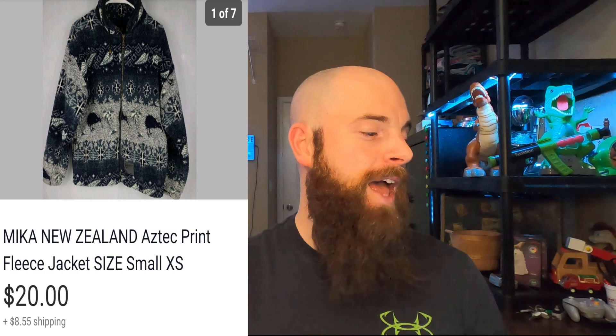This is a Mika New Zealand Aztec print fleece jacket in extra small. It went for $20 and the buyer paid shipping — super cool print on it. Extra smalls are always a harder sell for me; large, XL, and 3XL move a lot faster than extra smalls and smalls. But I'm pretty happy with that return, and it took only about four months to sell.